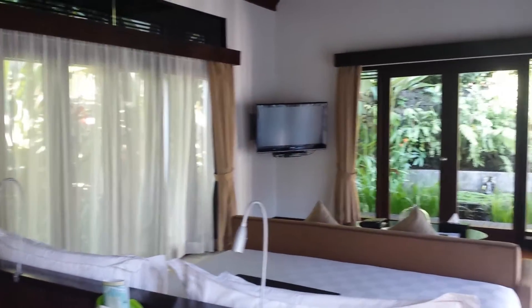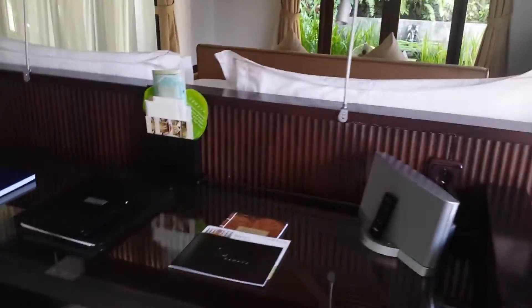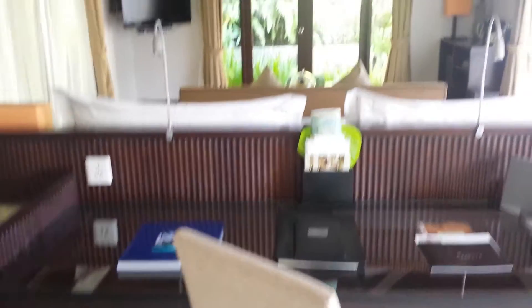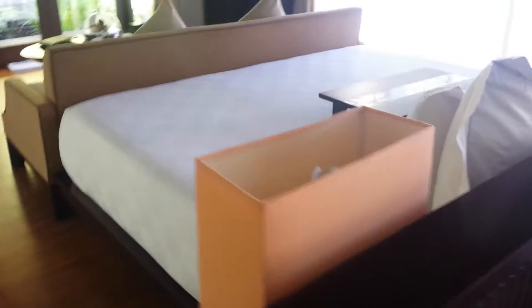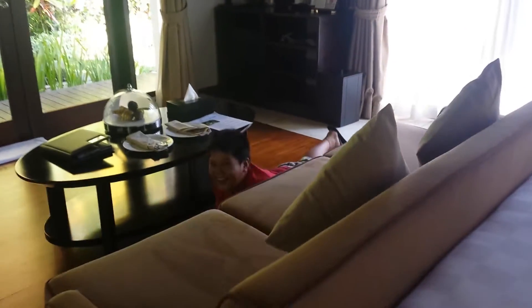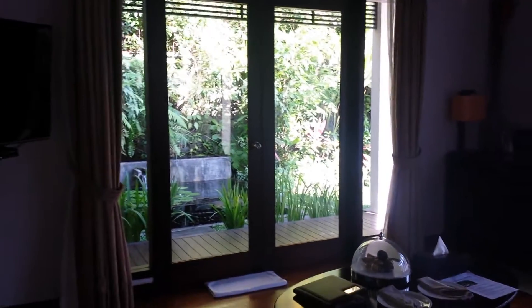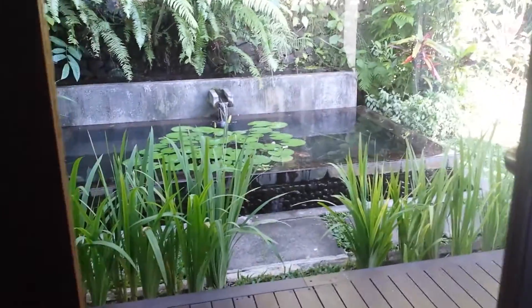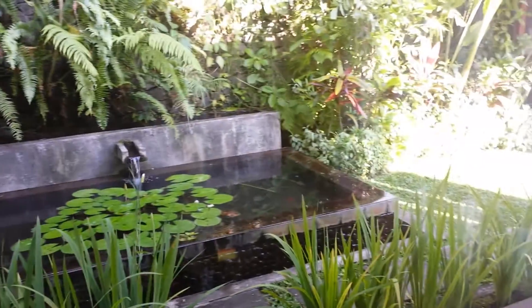Look at that high ceiling! On the left, middle, and sides are all glass windows, and your office table is right in front. So beautiful out here. This is a nice one-bedroom villa — very, very cozy. Everything is glass and wood and you get to see the view of the outdoors and the beautiful landscape.